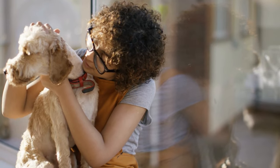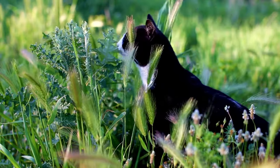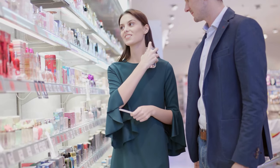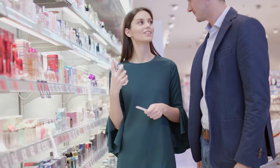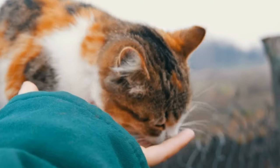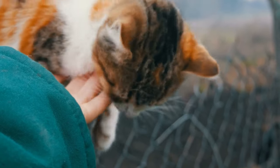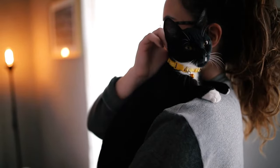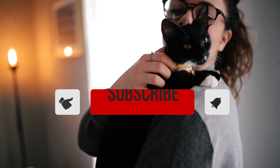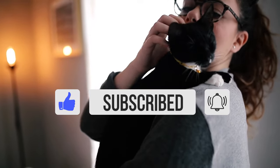Cats also tend to dislike strong smells. Interestingly, a cat's sense of smell is about 14 times stronger than humans, so what smells like a hint of perfume to you could smell like a full-out perfume shop to your cat. Associate Professor Lindsay K. Merkel of the University of Minnesota College of Veterinary Medicine theorizes that most scents cats dislike remind them of threats. They base a lot of their perceptions of danger upon the smells they come across, so make sure to consider how you smell if you're having trouble bonding with your cat.